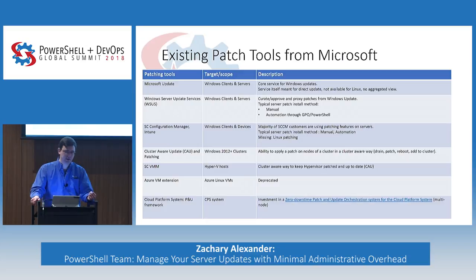WSUS still involves a manual process, though it's possible to automate through PowerShell and GPO. There's SCCM, that well-loved application, and also Intune, which targets Windows clients and devices. A majority of SCCM customers are also using patching on those servers, but again there are manual steps and it doesn't address Linux. There's also cluster-aware update, targeted at clusters for Windows Server 2012 and above, which lets you drain nodes from your cluster, patch them, reboot them, and add them back when done.